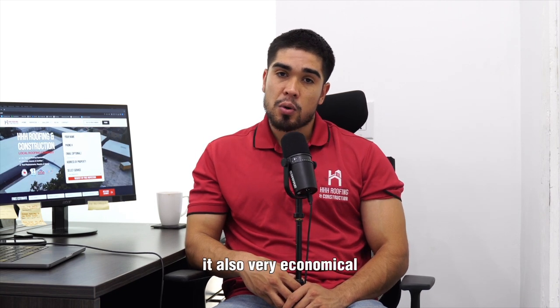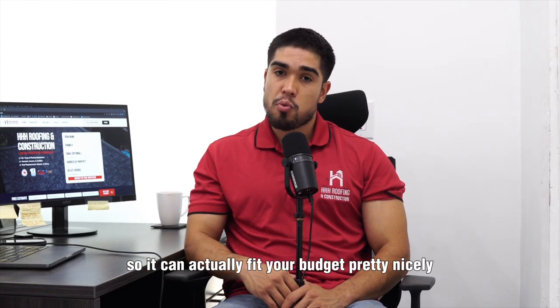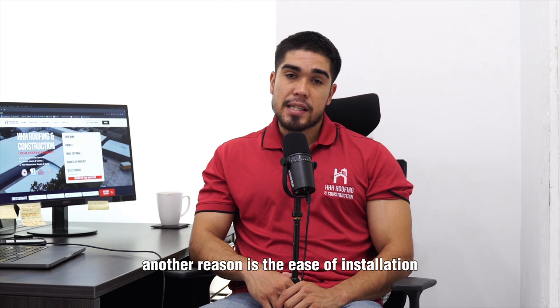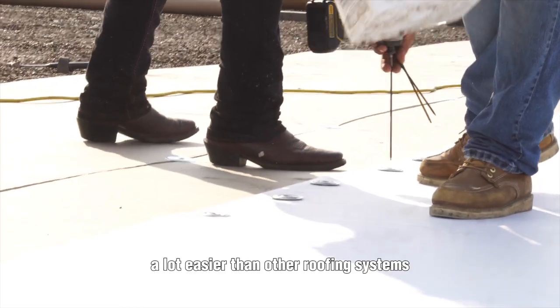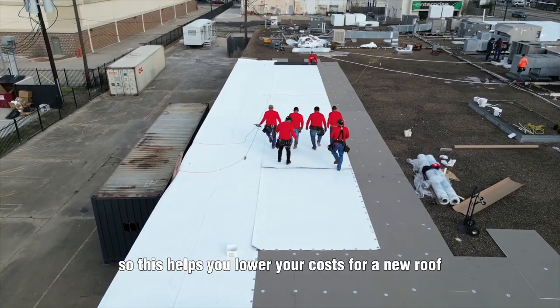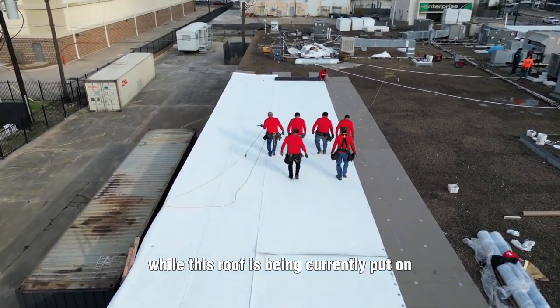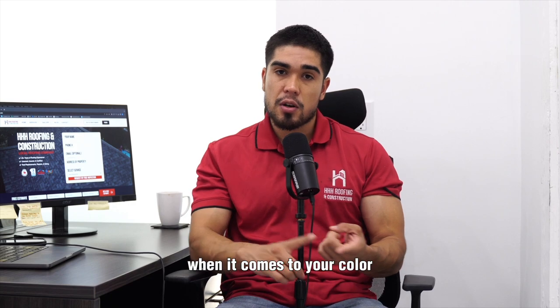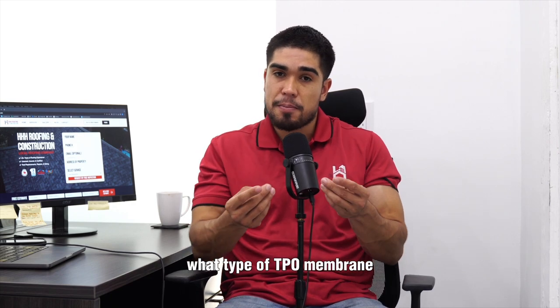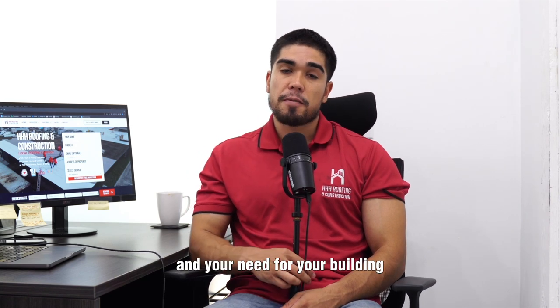TPO is also very economical. In terms of material and labor, it's not as expensive as you might think, so it can fit your budget pretty nicely. Another reason is the ease of installation — there are a couple of different options when it comes to installing this roof, but installation is a lot easier than other roofing systems, which helps lower your costs and allows you to operate out of your building while the roof is being put on. And then lastly is customization. With TPO there are a lot of different options when it comes to color, the type of TPO membrane, and the details of trim, so you have options that fit your budget and your building's needs.